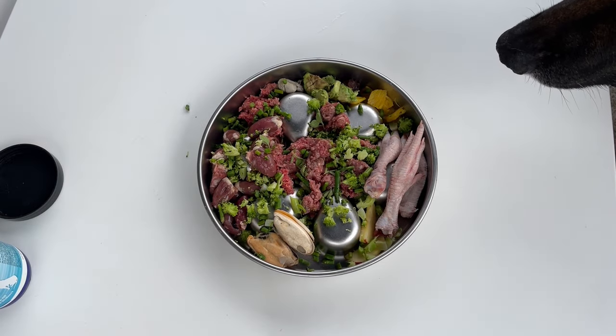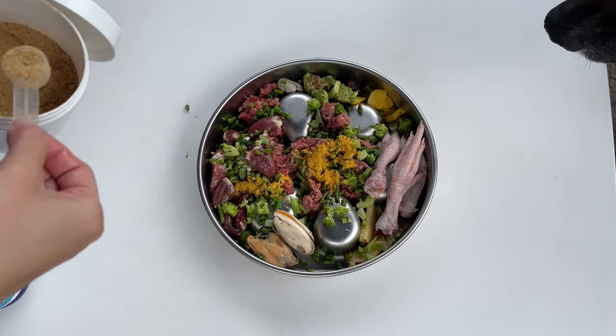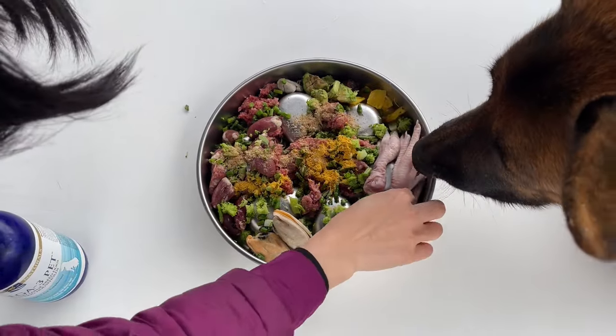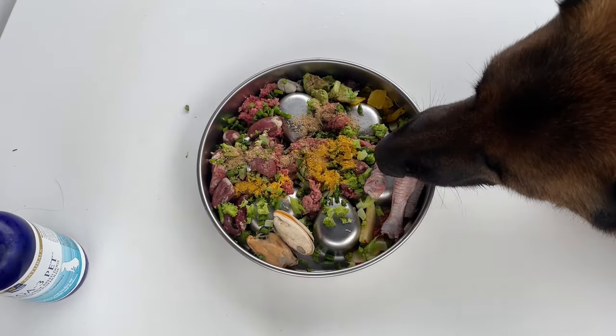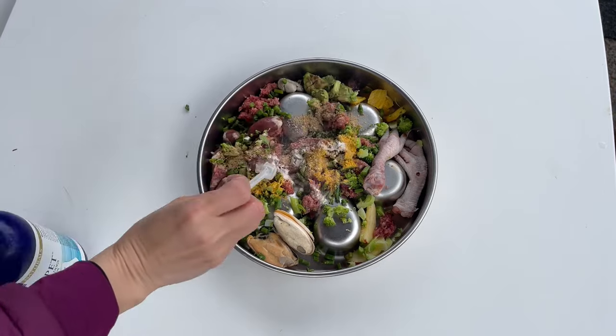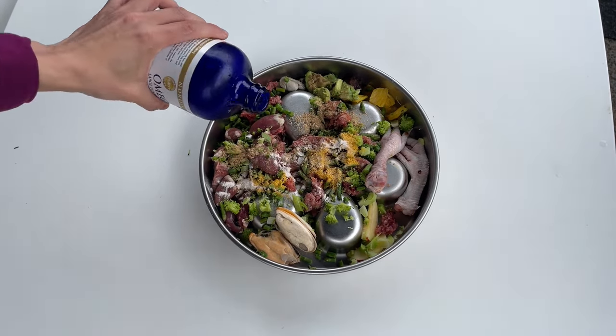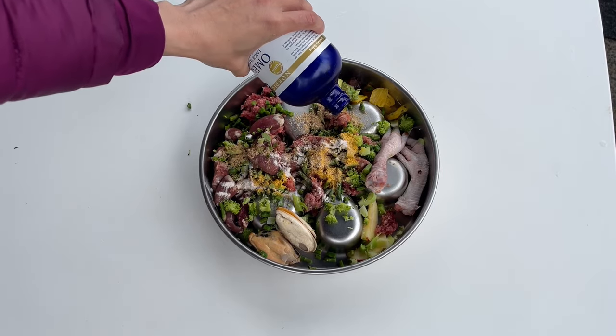For supplements, he gets Hip and Joint from Four Leaf Rover, made with all natural ingredients. And this is the immunity support supplement from Thorn Vet — it contains several medicinal mushrooms to strengthen immunity. He also gets Bark and Whisker adrenal support, which is beneficial for dogs who are neutered and spayed. And last, he gets the Nordic Naturals Omega-3.